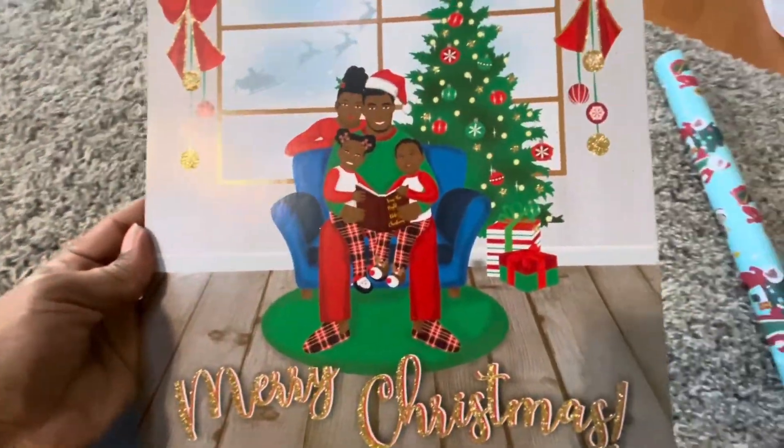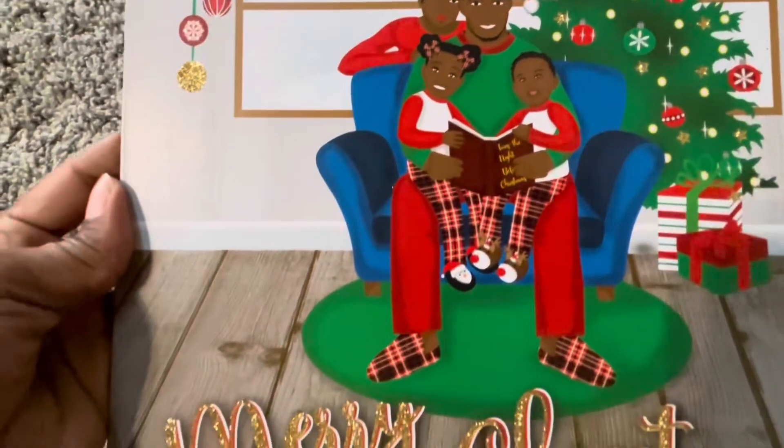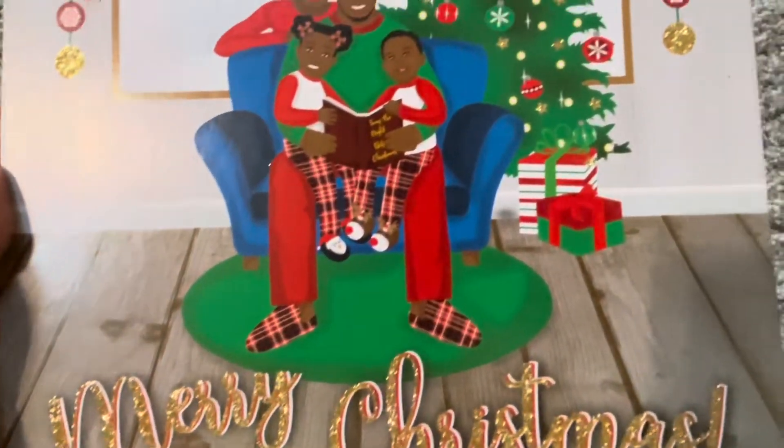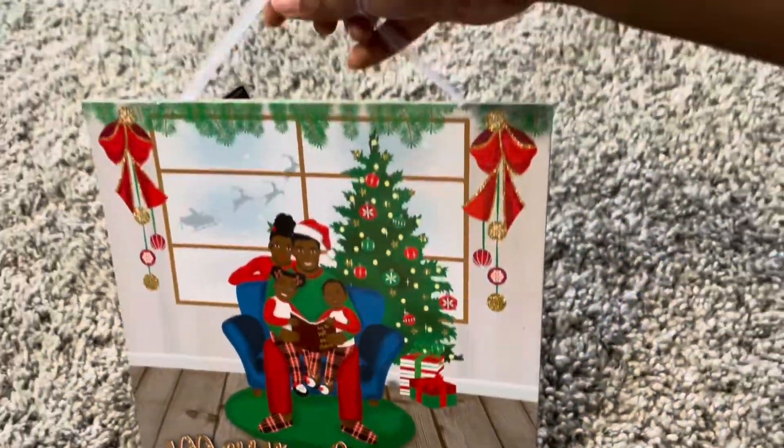Now this is my favorite, y'all. How cute is this? It's like a family of four with a little girl and a little boy — just like us. And guess what? I got it from Dollar Tree!